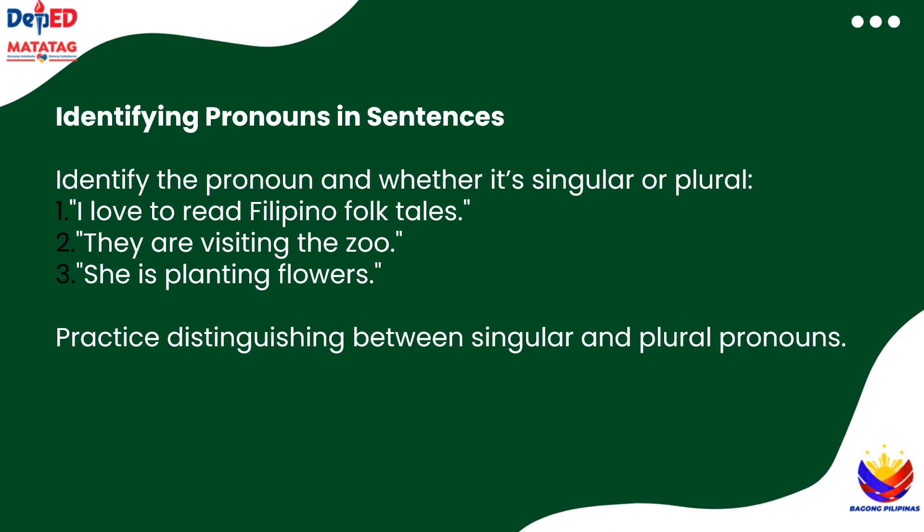Time for a little challenge! Let's see if we can identify the pronouns in these sentences and decide if they are singular or plural. Ready? First sentence: I love to read Filipino folktales. Is I singular or plural? Right, it's singular. Next: They are visiting the zoo. Singular or plural? Correct — it's plural. One more: She is planting flowers. That's singular. Great job spotting those pronouns!